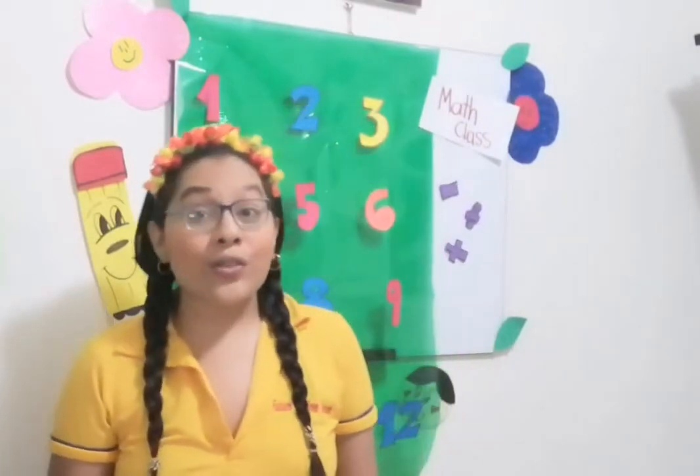Hi, how are you from Kinder? Today we are going to do a new activity. Do you know who am I? Who am I? Ms. Karina. And today with me, Ms. Karina, we are going to do a review of the numbers and the geometric figures. So pay attention.